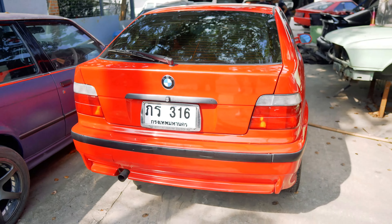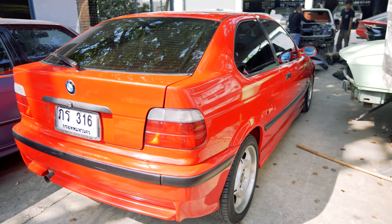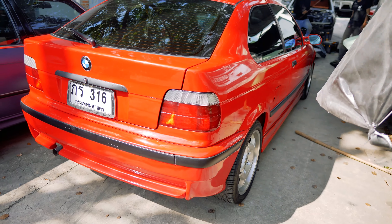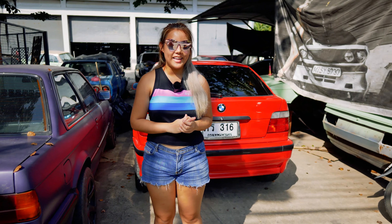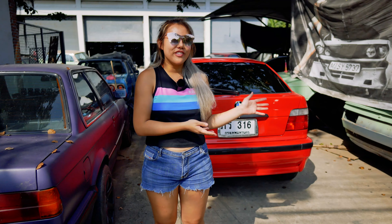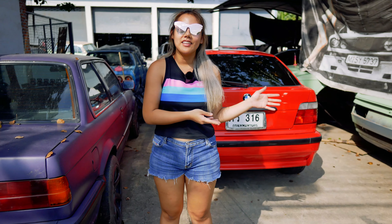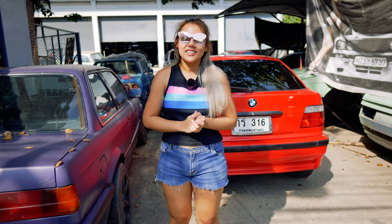I'm so happy with this car because it's cute and comfortable, and I'm so happy that I'm doing this project because no one has done it before — it's cooler than many. Thank you for watching me and this project — it will be about six months long. If you guys like this video, keep following my channel. Thank you. Bye-bye!